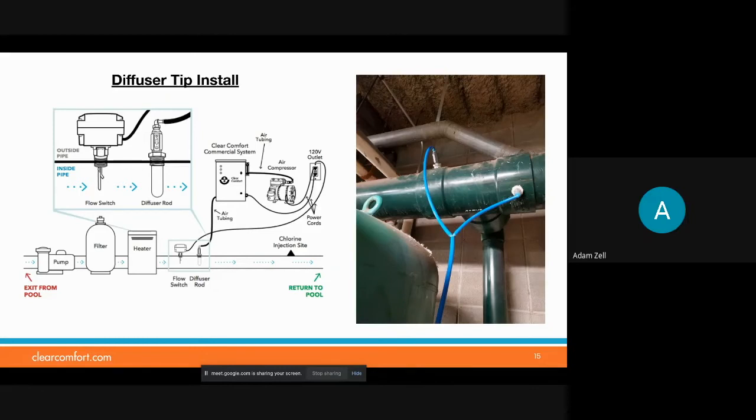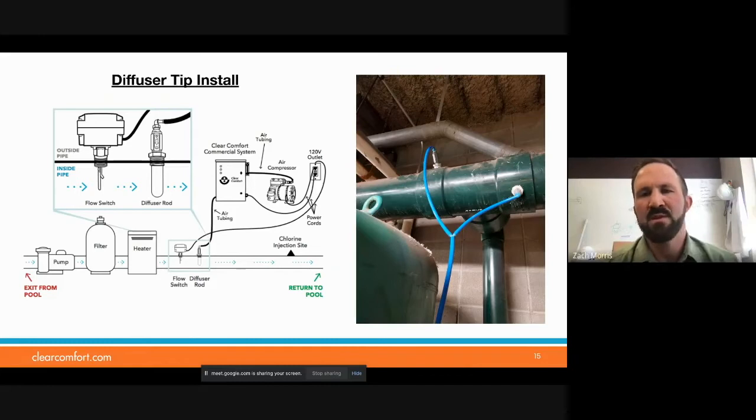In this photo, it looks like the diffuser and flow switch went right into the union at the thickest part. Is that recommended, or can it go right into the pipe? Most of them actually do go directly into the pipe. This was one of our earlier installs — we have two diffuser rods in this one. We now have diffuser rods that are a little bit longer for bigger pipes. In most situations, we're only putting in one diffuser rod, and it goes directly in the pipe — it doesn't necessarily need to go into that joint part.